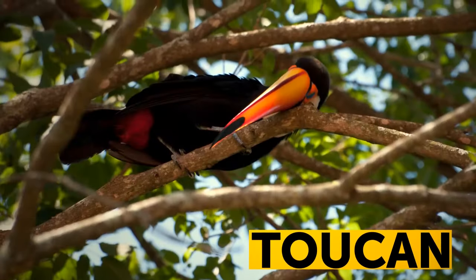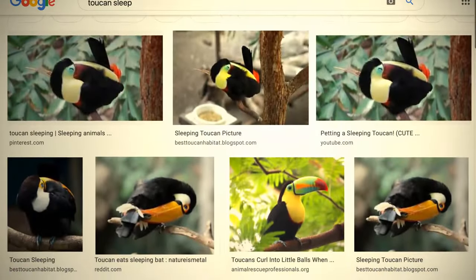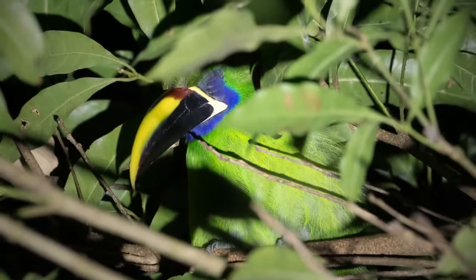When toucans sleep, they curl into pretty tight balls. These birds can turn their head so that their tail covers their head and the beak rests on the back.